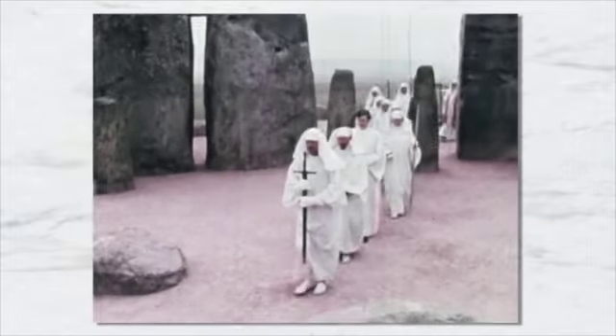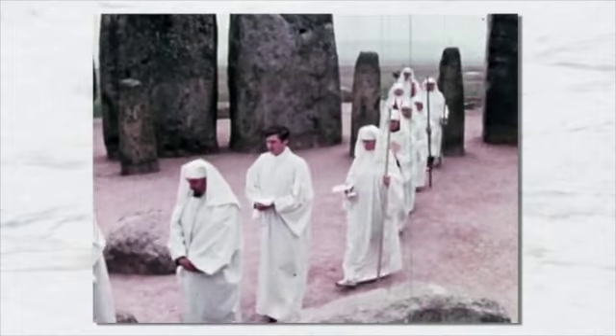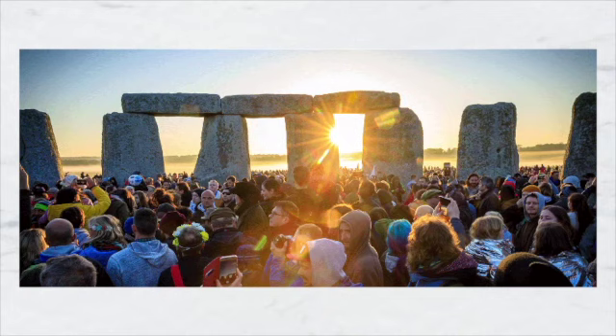After a long legal battle, modern Druids were able to argue that Stonehenge is, in fact, a church, and therefore access cannot be restricted. Now, upwards of 10,000 people come to the stones to witness the solstice and equinox every year.